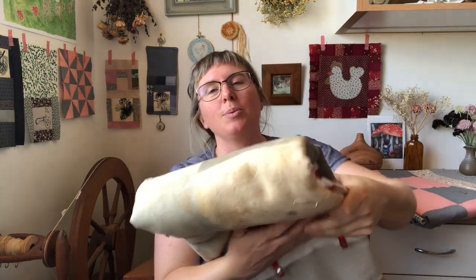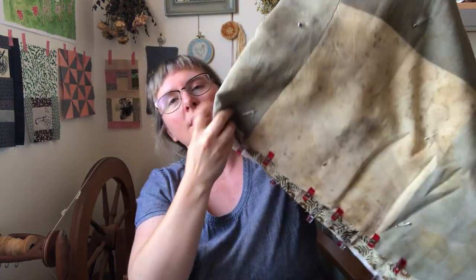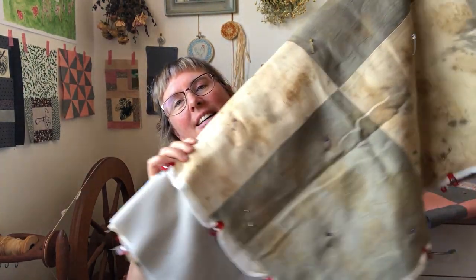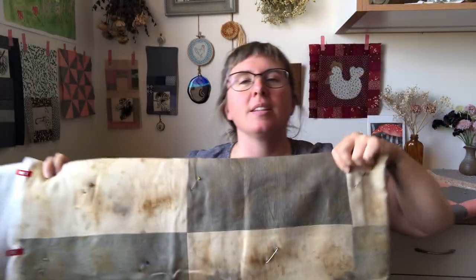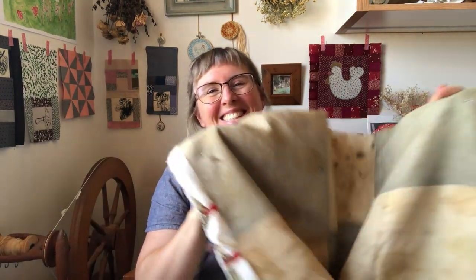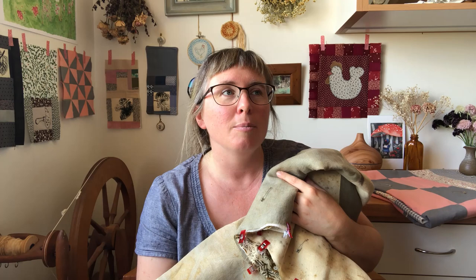I also have two more WIP sewing projects. I started this quilt — I naturally dyed the fabrics with leaves, either last year or the year before. The last two years have amalgamated into one and I can't decipher between 2020 and 2021. I hope 2022 is a little bit different, but so far I have not left the house much — I haven't even gone into our local town for a month before Christmas.